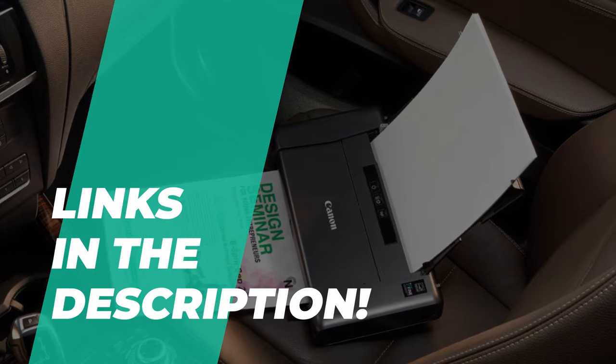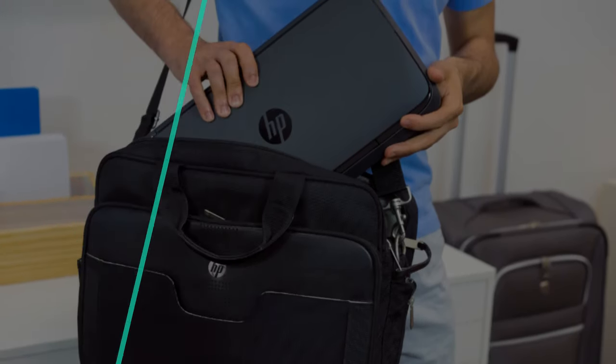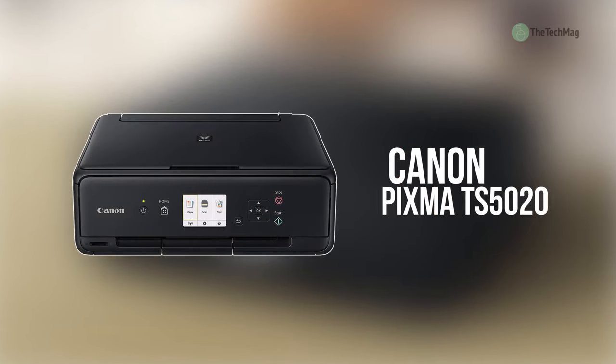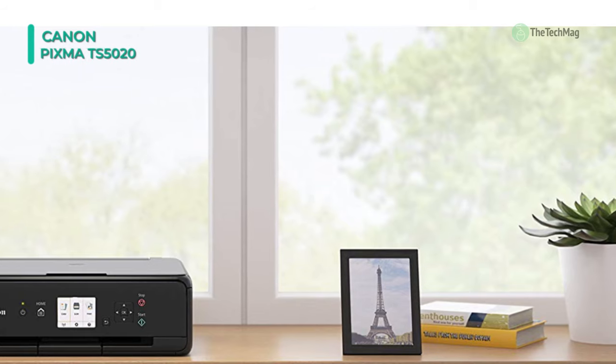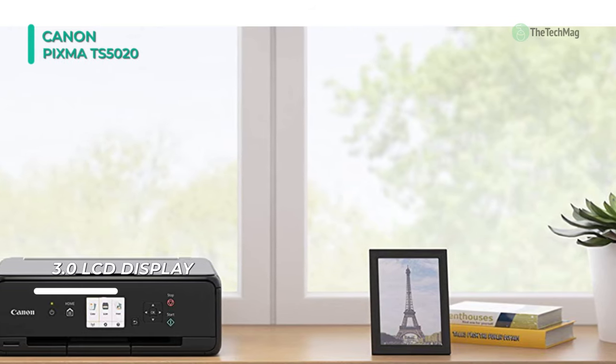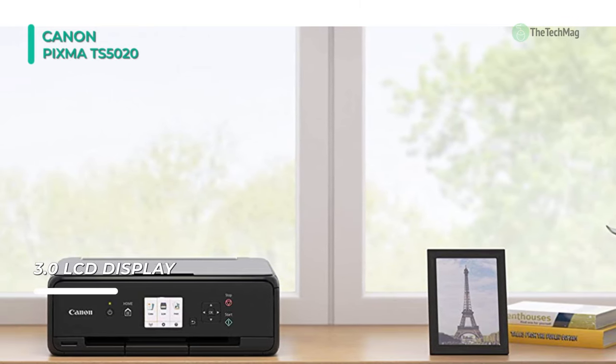Take a look at the description below to see all the featured products and for their buying links. Compact and capable, the stylish and Wi-Fi-enabled Canon PIXMA TS5020 wireless all-in-one inkjet printer will provide you with printing, scanning, and copying capabilities and can easily find a place in your home. It features a print resolution of 4800 by 1200 dpi for sharp, crisp imagery.